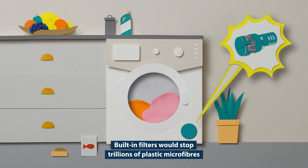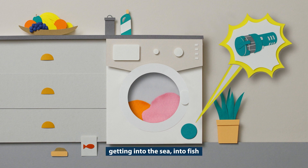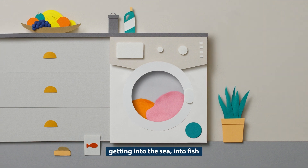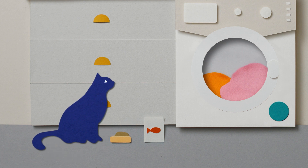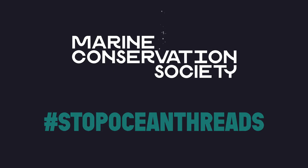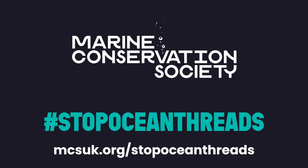Built-in filters would stop trillions of plastic microfibres getting into the sea, into fish and onto our dinner plates. Sign our petition and stop ocean threats.